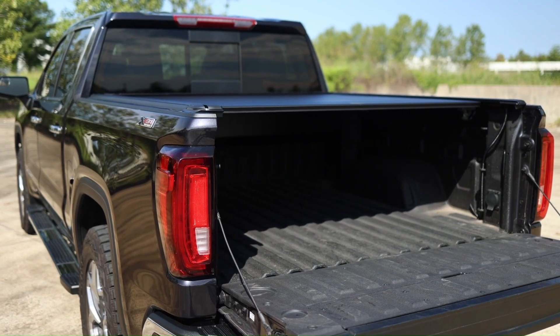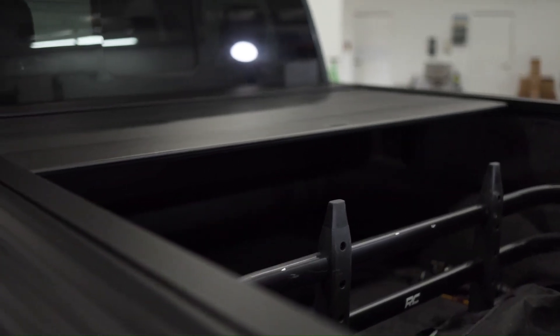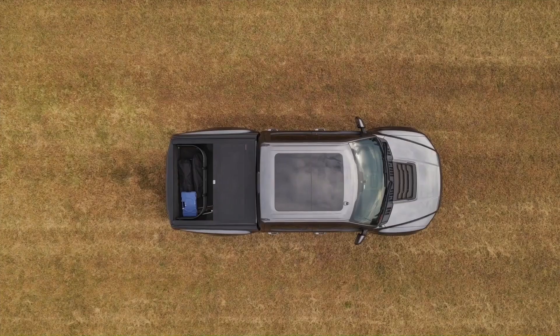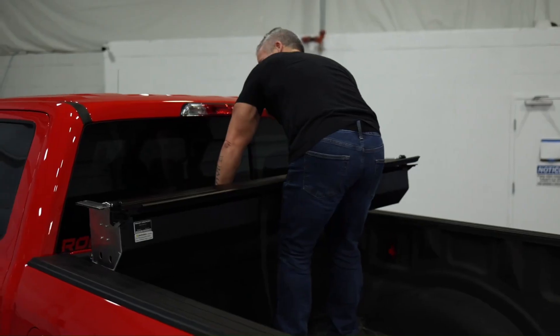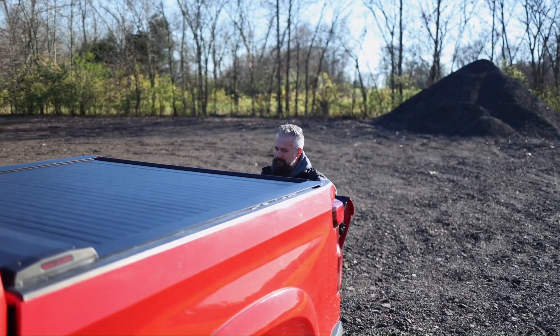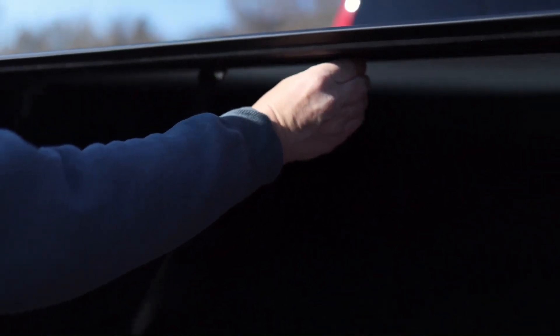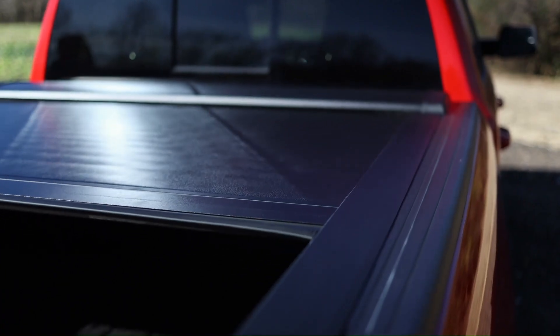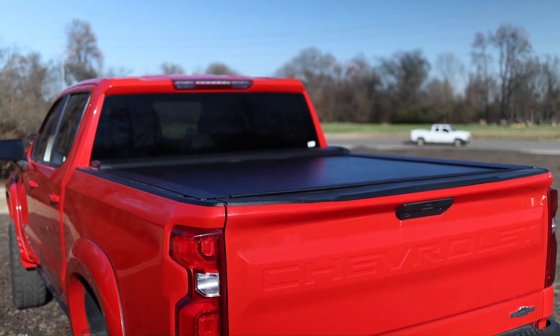Designed to enhance both the security and convenience of your truck bed, these covers provide robust protection against the elements while offering easy access to your cargo. Constructed from high-quality materials, Rough Country's powered retractable bed covers are built to withstand harsh conditions and deliver reliable performance. With their sleek design and user-friendly operation, they represent a top-tier choice for anyone looking to upgrade their truck's capabilities and appearance.